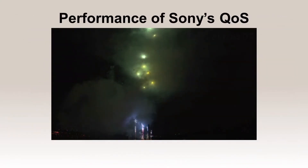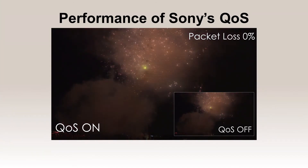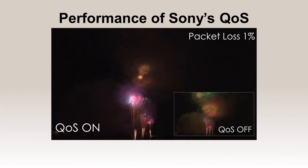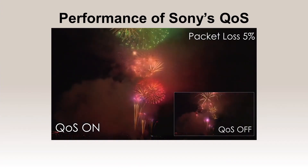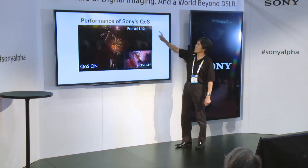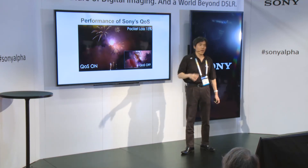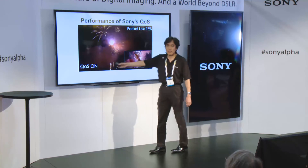There's a video clip of fireworks demonstrating this. With QoS on versus off, we intentionally create packet loss. At 1% packet loss you see some frame drops and block noise without QoS. At 5%, getting to 10%, it becomes very difficult to see without QoS. Even at 50% packet loss, the QoS is recovering up to 50% of the data loss. This is a big difference between QoS and non-QoS.